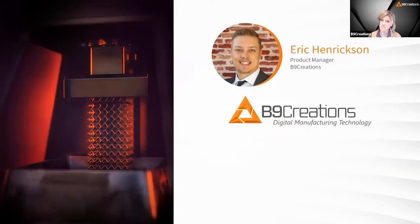Now I'd like to give our panelists an opportunity to introduce themselves. Eric, could you tell us a little bit about your background and your role?